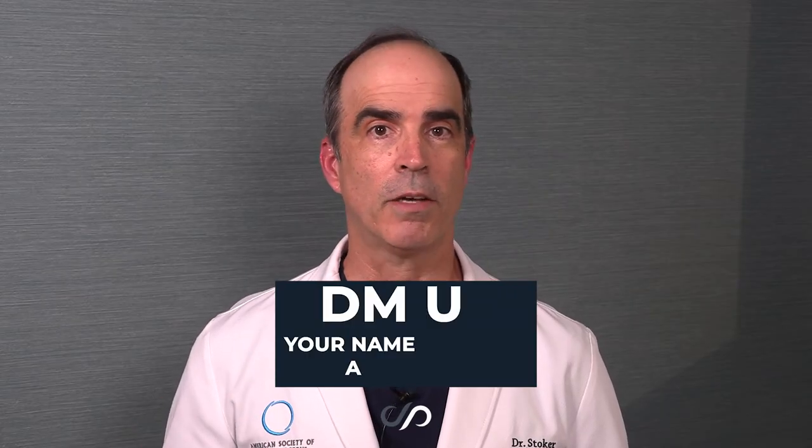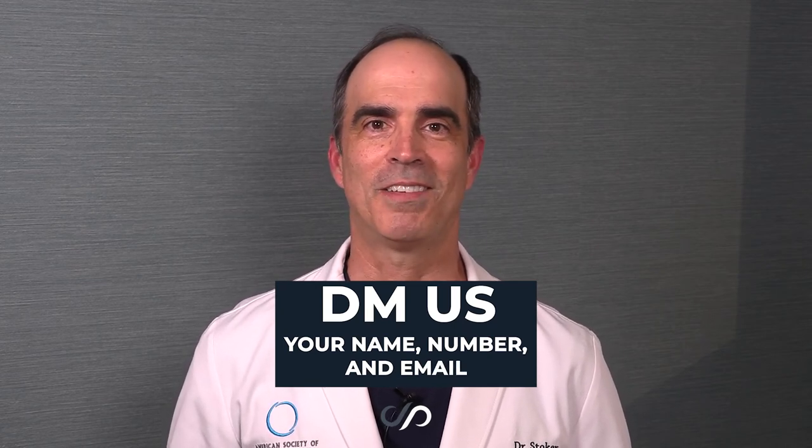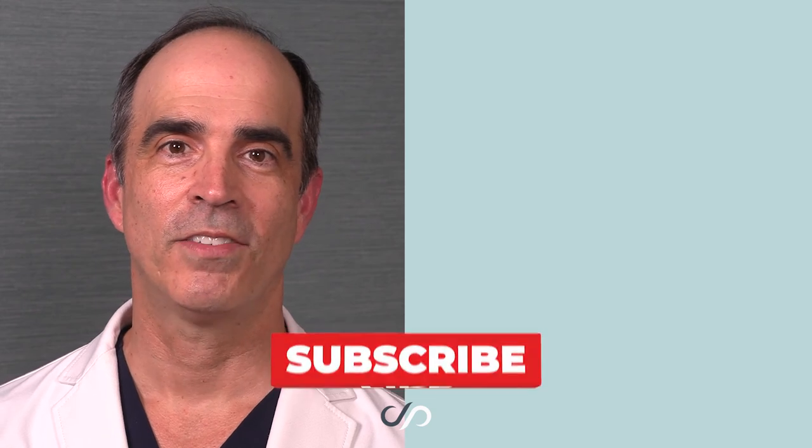Send us your email, send us your cell phone, let us know what you're interested in. My helpful staff will be in touch with you. You can also just email us at info@drstoker.com. If you'd like to see more beautiful before and after pictures like these, hit the like and subscribe buttons.